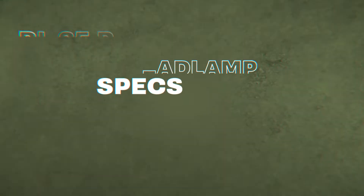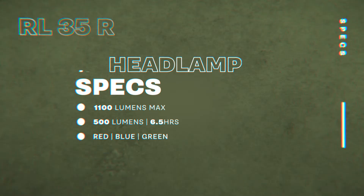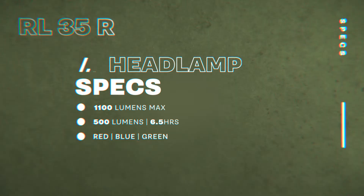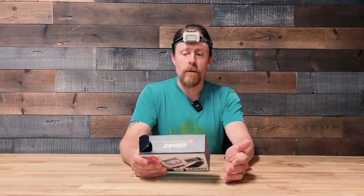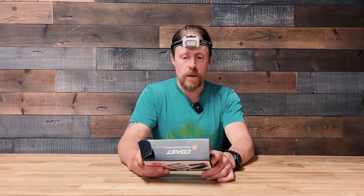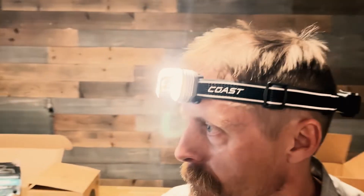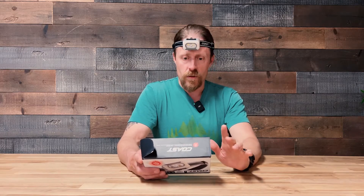It has 1100 lumens max output, medium power with its flood on high. It kicks out 500 lumens for about six and a half hours. These are really good, not outstanding, but solid specs for the headlamp industry. It kicks out red, blue, or green light. It has a spotlight, a floodlight, and what it calls the Arc System, which is a 280-degree light that really casts a nice, soft, warm light at close range.